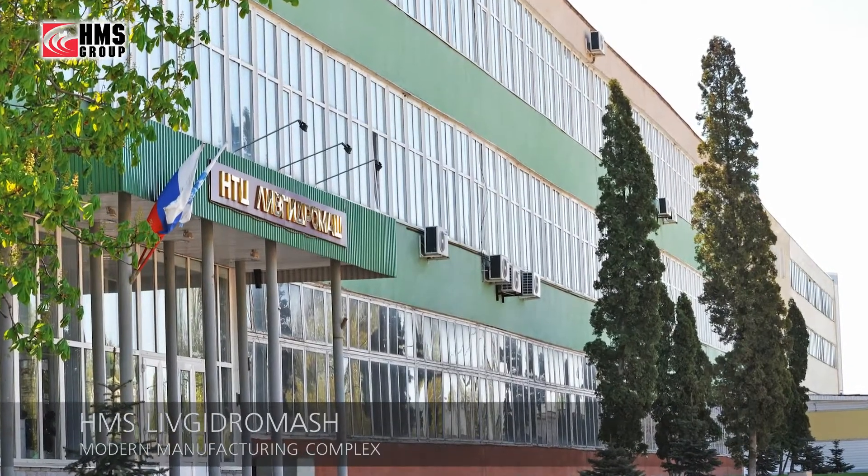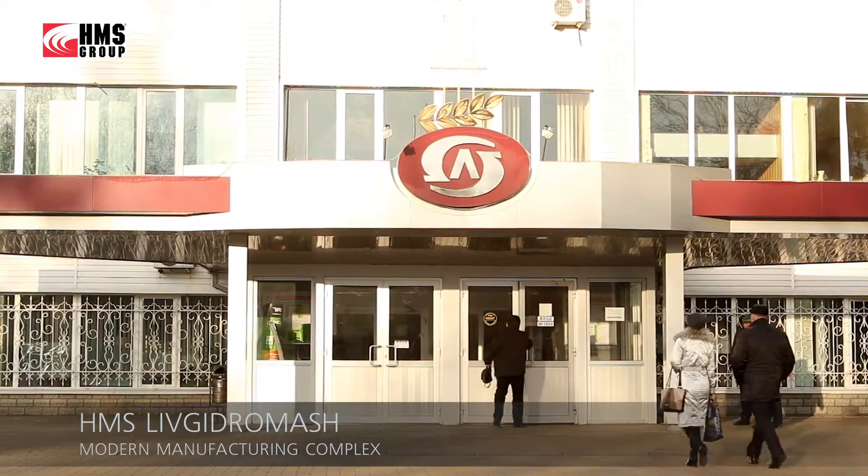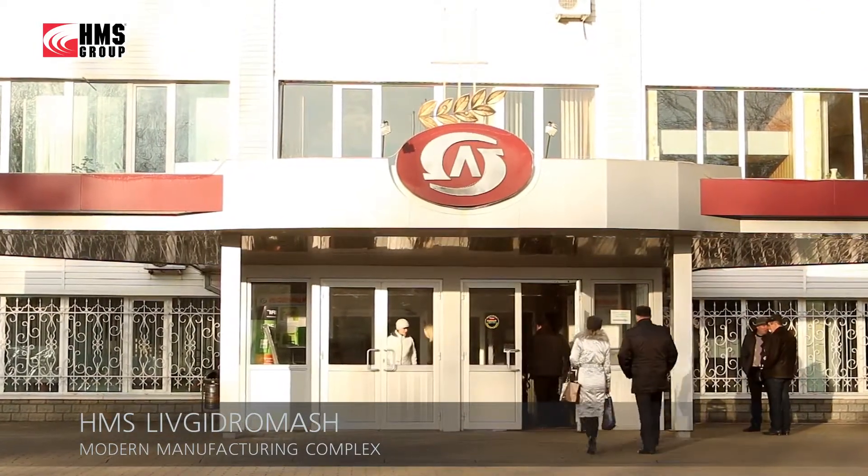The HMS Delium pumps are produced at the HMS Leaf-Hydromash facility, a part of HMS Group. This is one of the most advanced factories in Russia and the CIS, with a full production cycle.